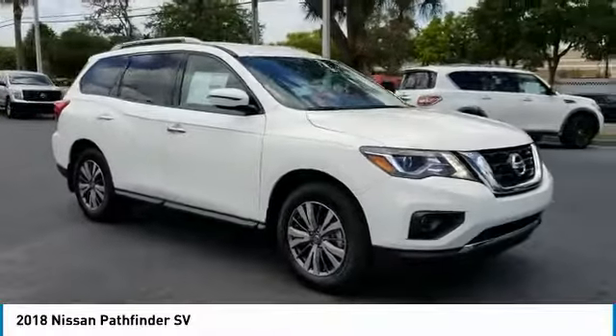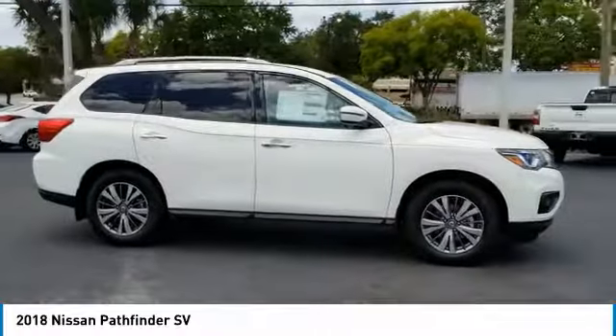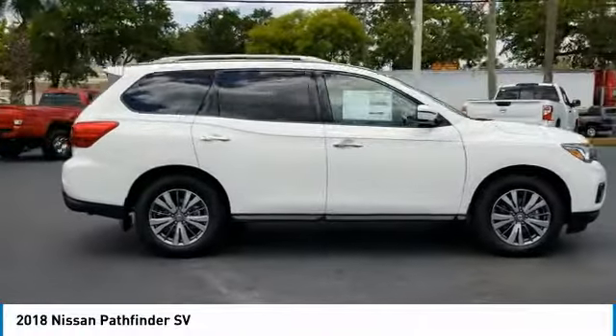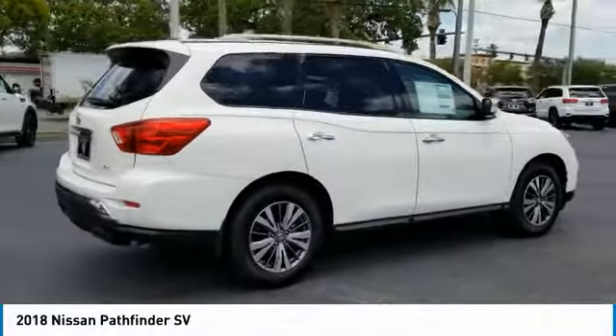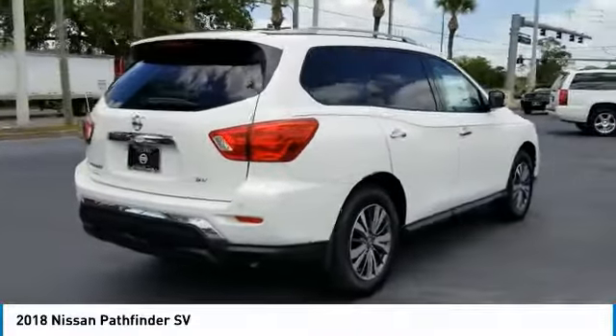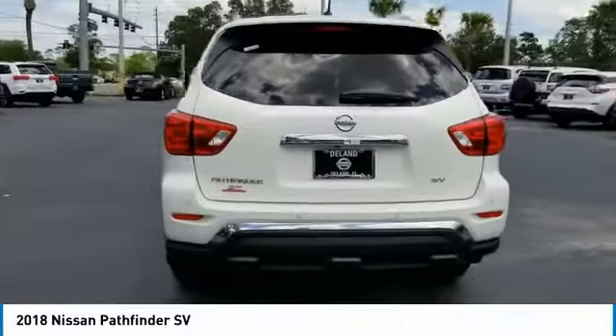Take a ride in the 2018 Pathfinder. The Pathfinder has a premium interior with three rows of seating for up to seven passengers, as well as versatile seating and cargo configurations. This SUV appeals to both truck lovers and car lovers. Here are some of this vehicle's great options.